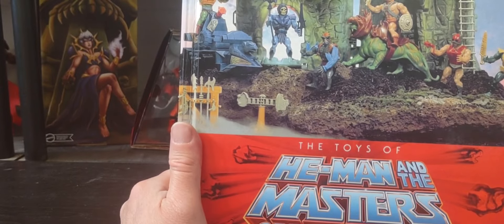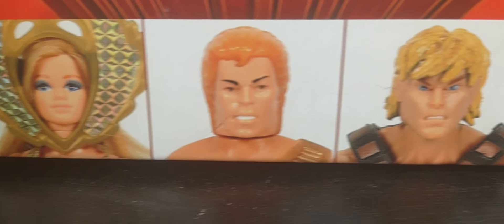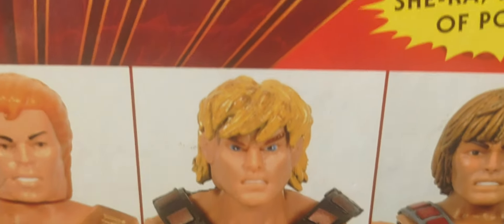If you are interested in this book, it's called The Toys of He-Man and the Masters of the Universe, and it covers all the versions from the 80s to Princess of Power, New Adventures, 2000X, Classics, and beyond. I mean, an incredible book here guys.